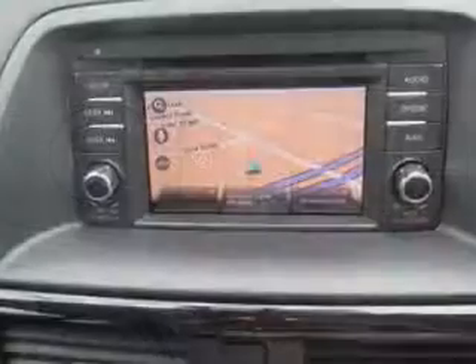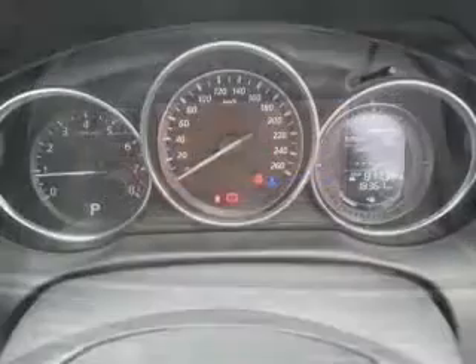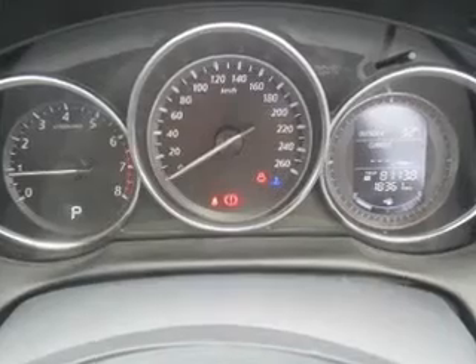Power windows, satellite navigation, side airbag, stability control, an adjustable tilt steering wheel, ventilated disc brakes. Premium wheels lend a distinctive appearance.